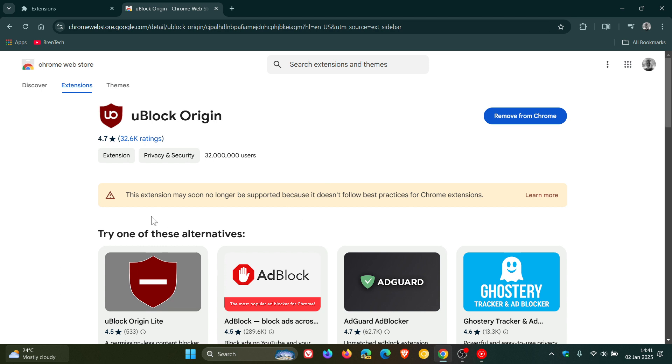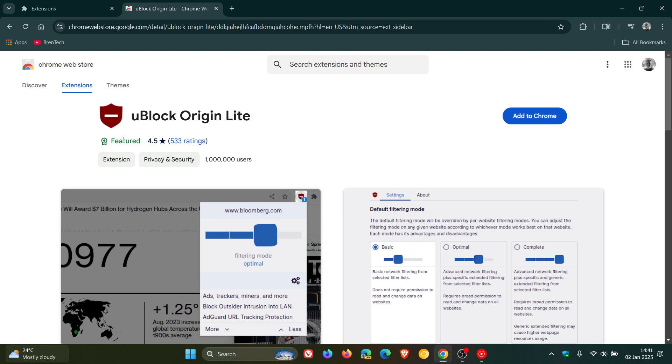Over and above that, as we've mentioned before, we see the message 'this extension may soon no longer be supported because it doesn't follow best practices for Chrome extensions' — and that's what a featured extension is all about. It follows best practices. If we have a look at uBlock Origin Lite, that still has the featured badge, which means it follows recommended practices for Chrome extensions.